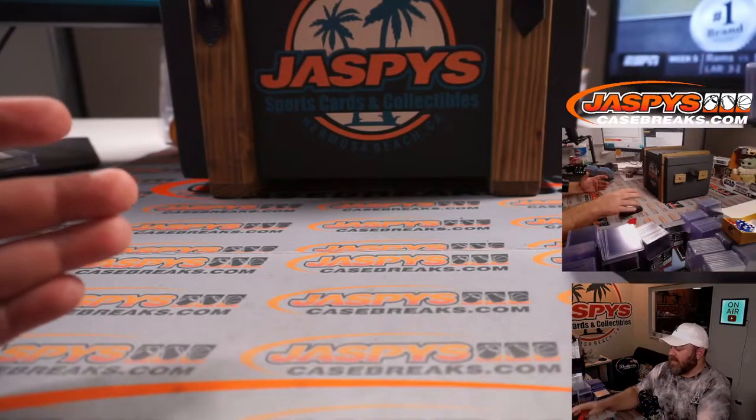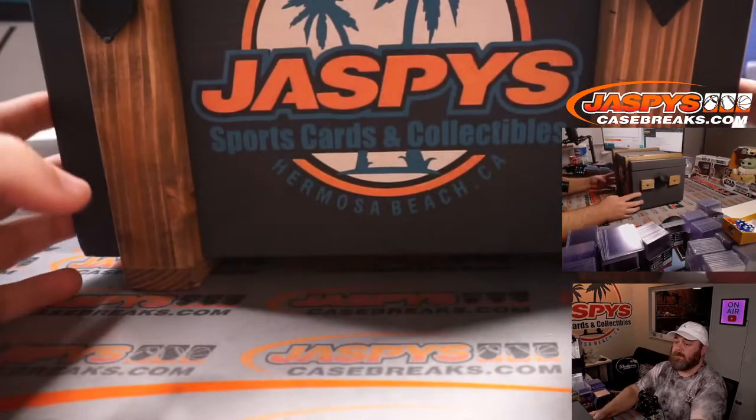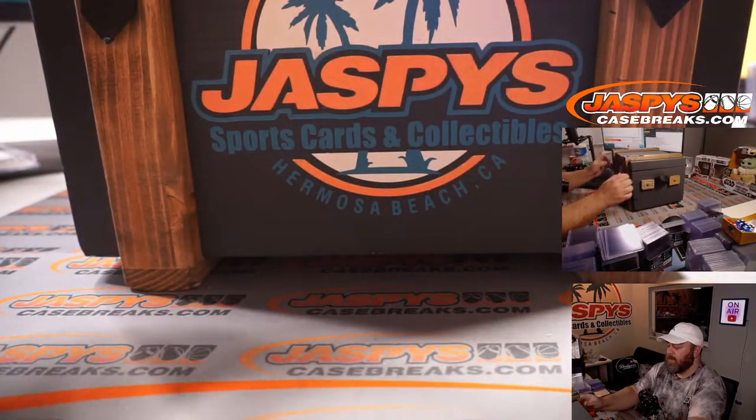Here is our Jaspy's Mystery Crate — the famous big old pirate chest. You can see it up there and get a full view of it.